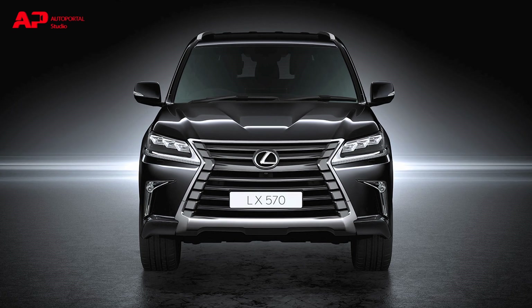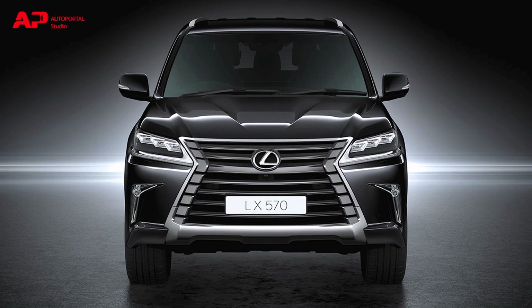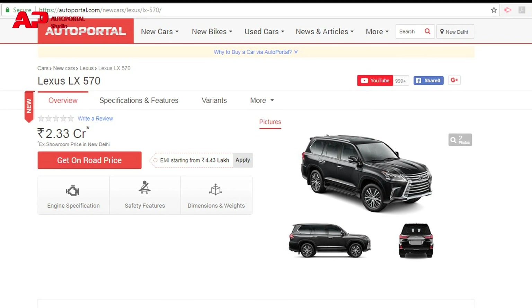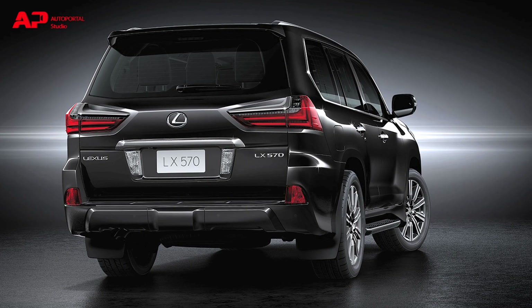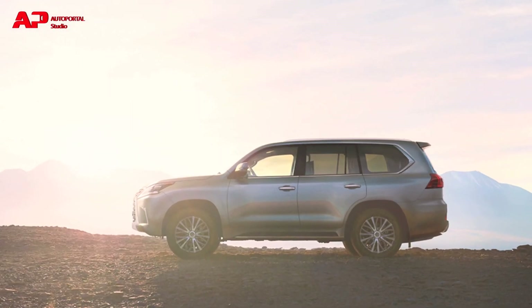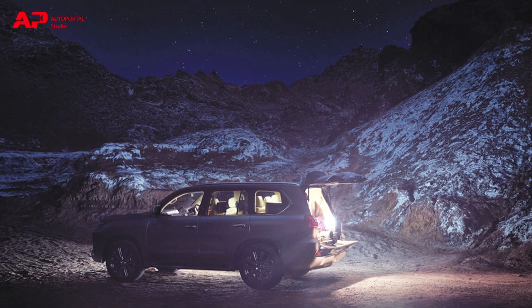Lexus launched its flagship SUV, the LX 570, in India with a sticker price of Rs 2.33 crores ex-showroom. This SUV is powered by a 5.7-litre V8 engine that makes 362 bhp with 530 Nm of torque.